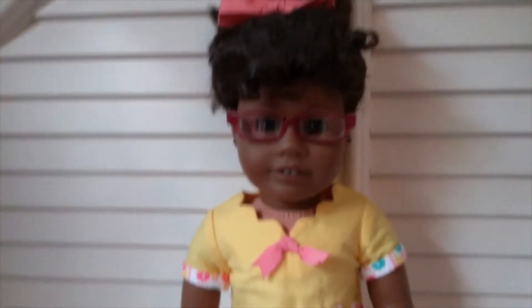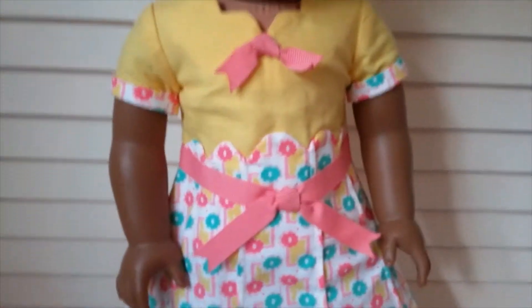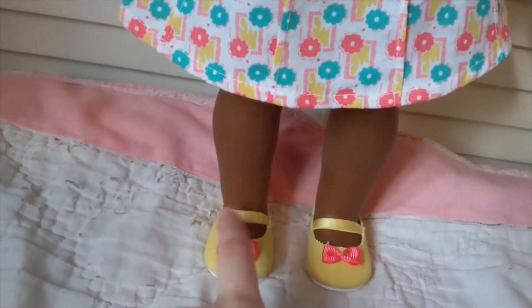Here's Lacy, my number 58. She is wearing one of Kit's outfits — I don't remember what it's called but it looks really cute on her. It's yellow with pink ribbon trim and a floral skirt, with little yellow shoes with matching pink bows. She also has a pink bow in her hair.